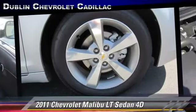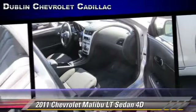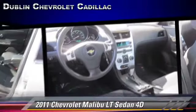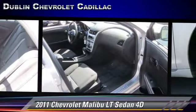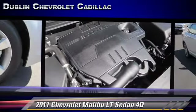Safety features include traction control, stability control, and four-wheel ABS. Comfort and convenience features include power windows, power steering, and XM radio. Give us a call to schedule your test drive today.